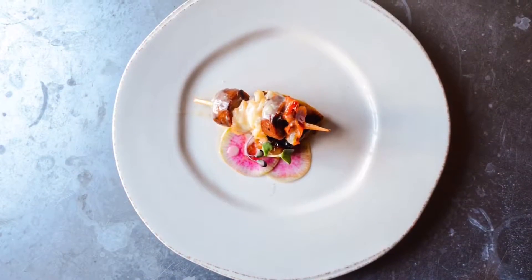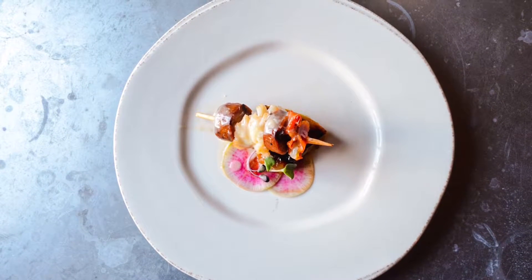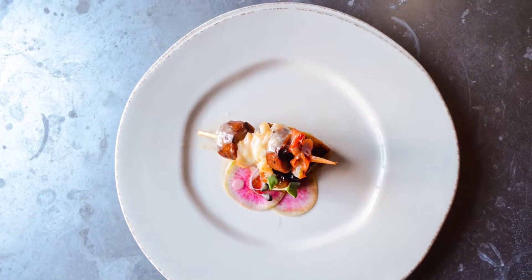We're doing a butter poached lobster lollipop. It's going to be fresh lobster, butter poached, served with an andouille sausage, roasted tomato, and then we're doing a grilled lemon honeydew on the bottom of the plate. So it's going to have some sweet, some savory, and then lobster.